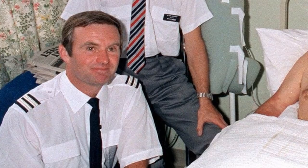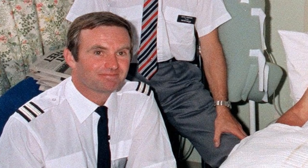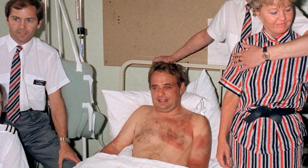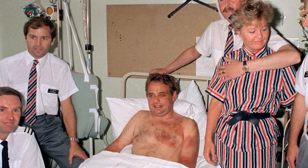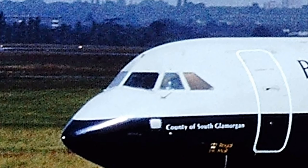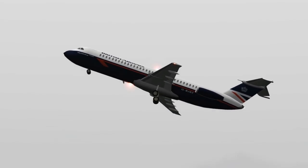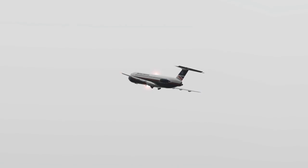For 20 minutes, First Officer Alistair Atchison flew the plane alone while his captain was sucked halfway outside. Captain Tim Lancaster was taken to Southampton General Hospital where he miraculously recovered. His injuries included frostbite, bruising, and bone fractures to his arm — and he returned to flying as captain for British Airways just 5 months later. The windshield that had blown out was found in Oxfordshire near the town of Chalsey. The plane itself received a repair and returned to service with British Airways, flying for 3 more years before being sold in 1993.